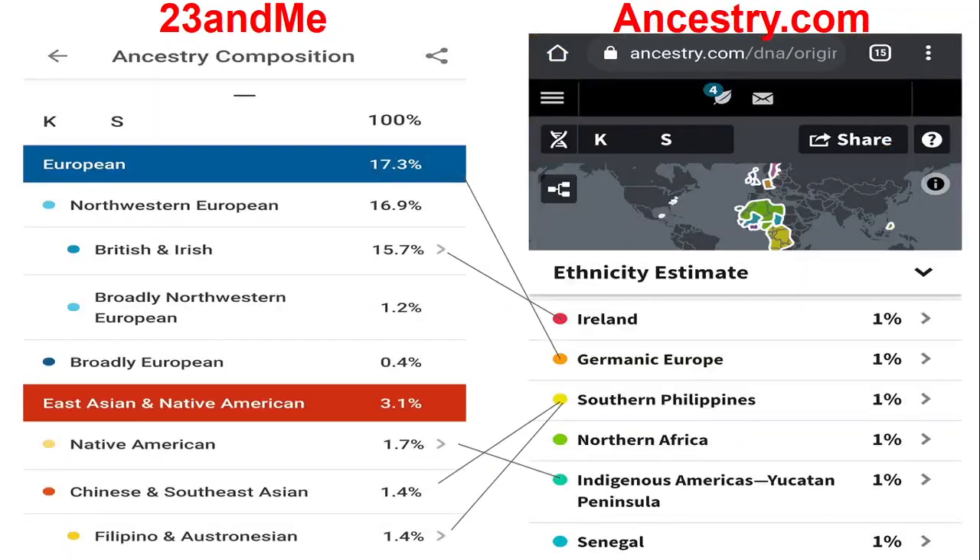Here's another view where they break it down further. On 23andMe: European 17%, Northern Europe 16%, British and Irish 15.7%, broadly Northwestern European 1.2%, broadly European 0.4%. Also East Asian and Native American 3.1%, Native American 1.7%, Chinese and Southeast Asian 1.4%, Filipino and Austronesian Indian 1.4%.